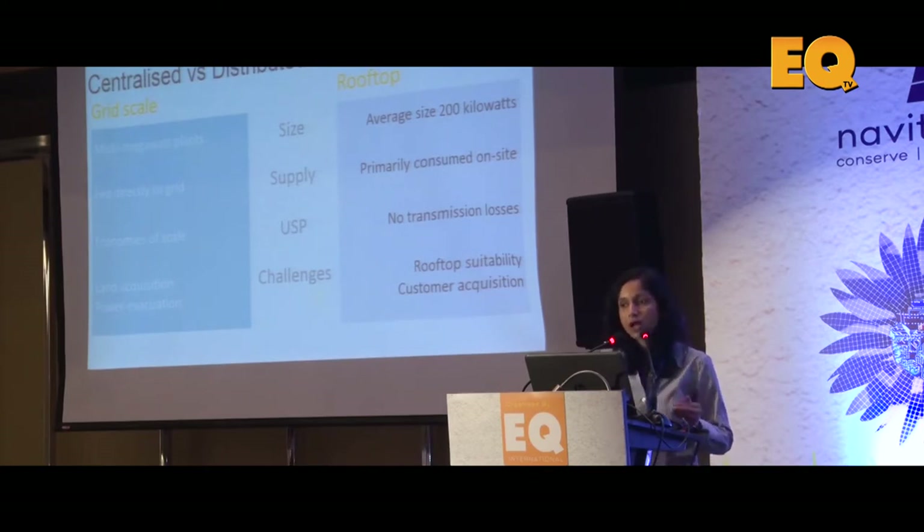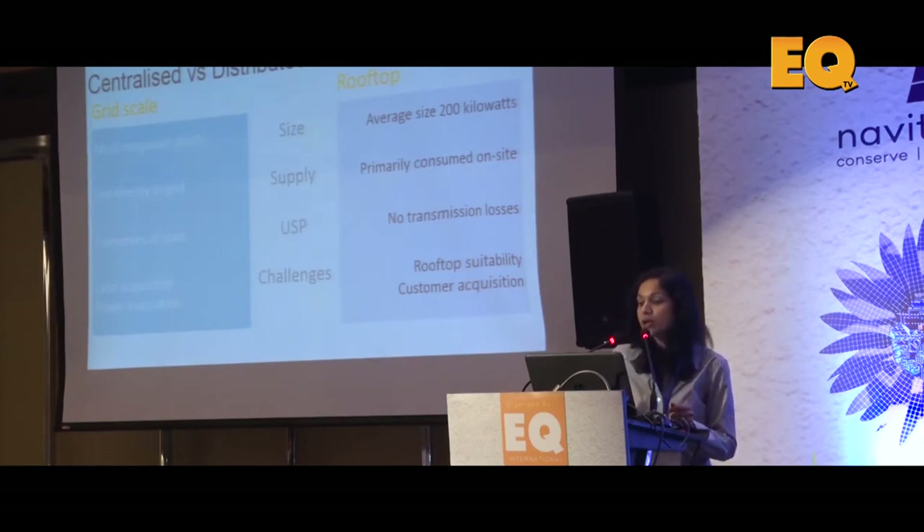In terms of grid scale challenges, land acquisition and power evacuation have almost been done away with in the last two or three bids — land has been provided, and in the Rewa bid, evacuation is about 400 meters from the solar plant. On the rooftop side there are more challenges remaining, and I'm hoping that next time we speak some of these will also have been resolved.